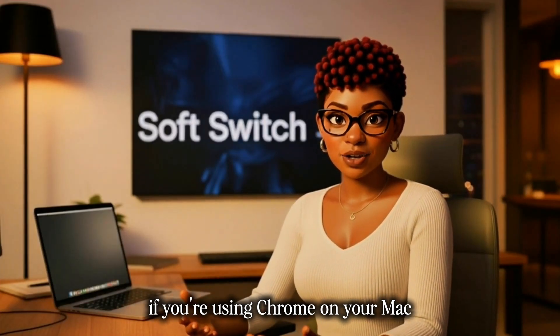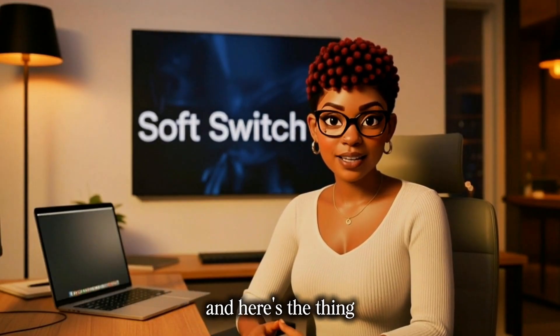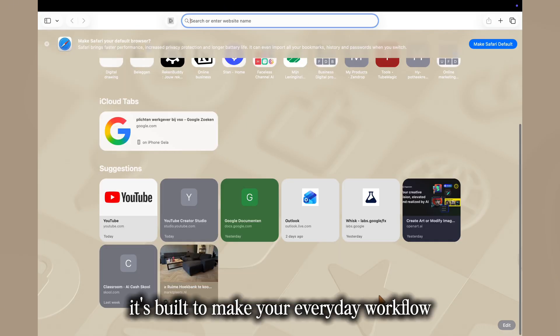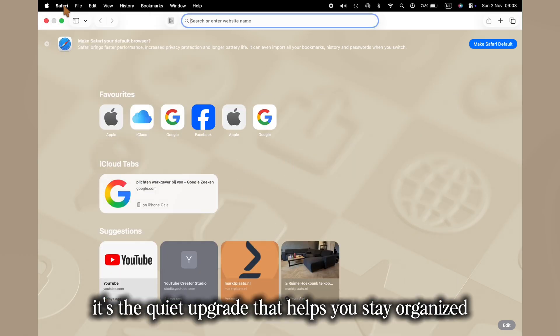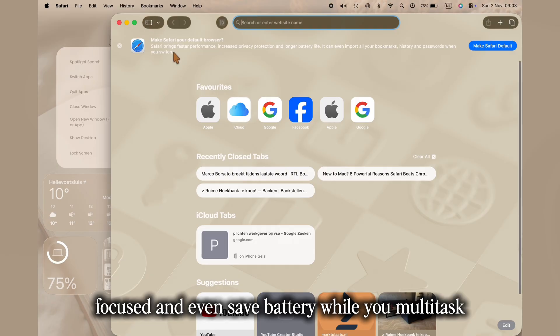If you're using Chrome on your Mac, you might be slowing down your system without even realizing it. And here's the thing — Safari in macOS Tahoe isn't just faster or more private. It's built to make your everyday workflow calmer and more productive. It's the quiet upgrade that helps you stay organized, focused, and even save battery while you multitask.